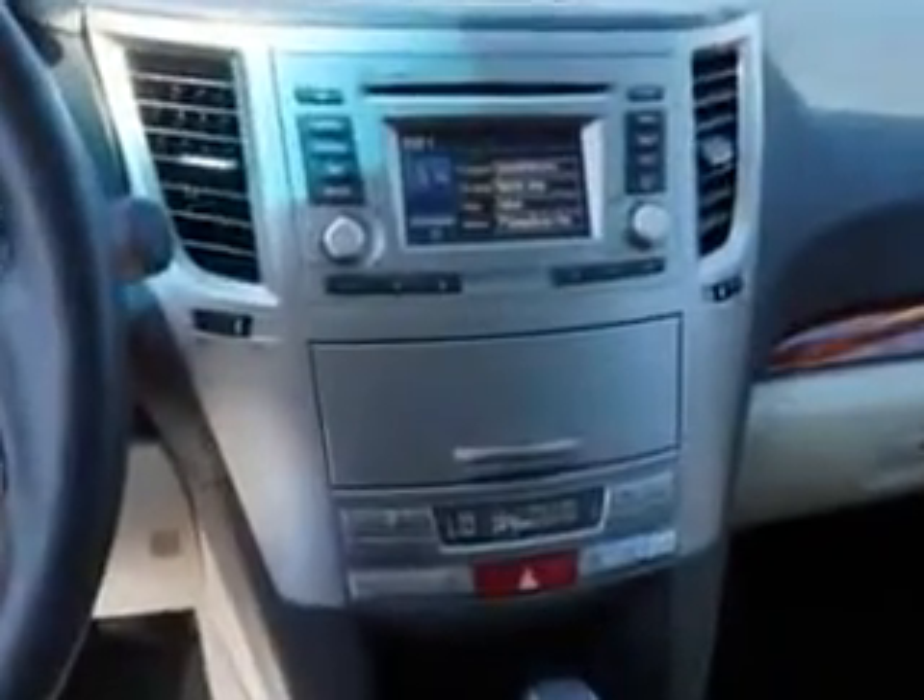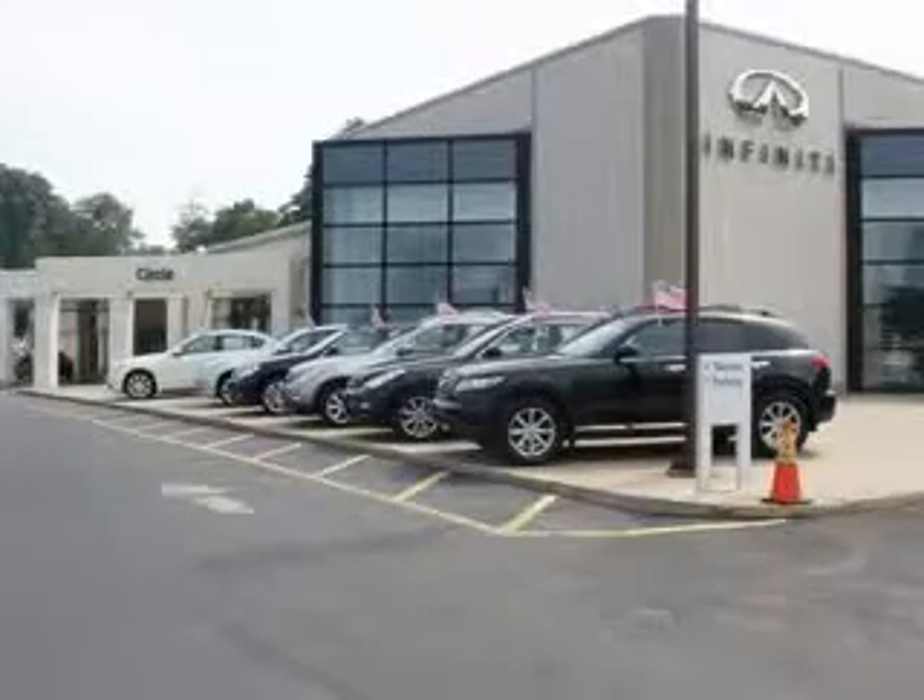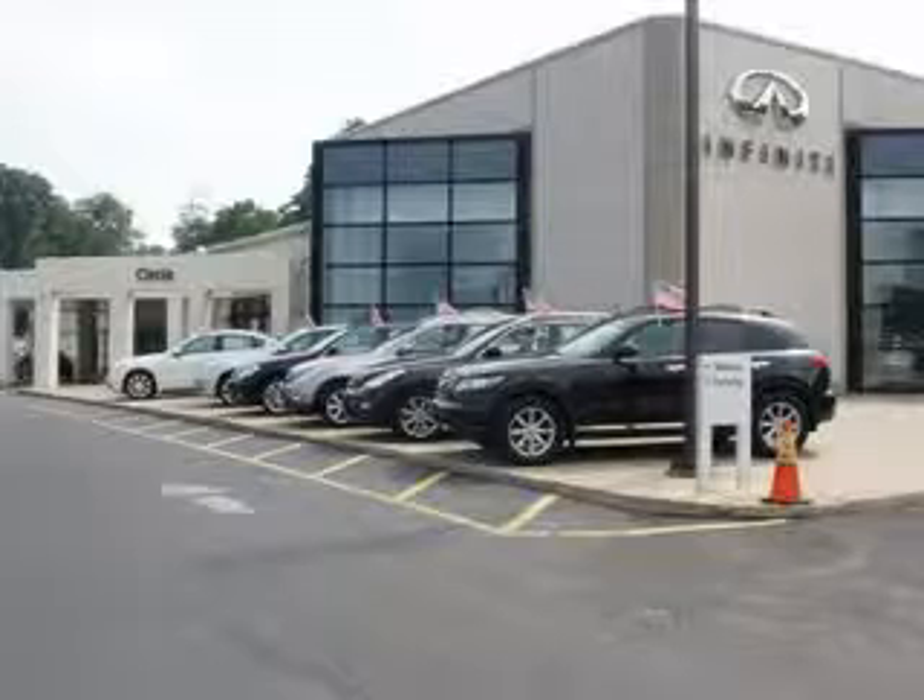See us at Circle Infinity today. At Circle Infinity you'll find a number of ways that we make customer service the basis of buying and owning a car. Come on by and you won't be disappointed.